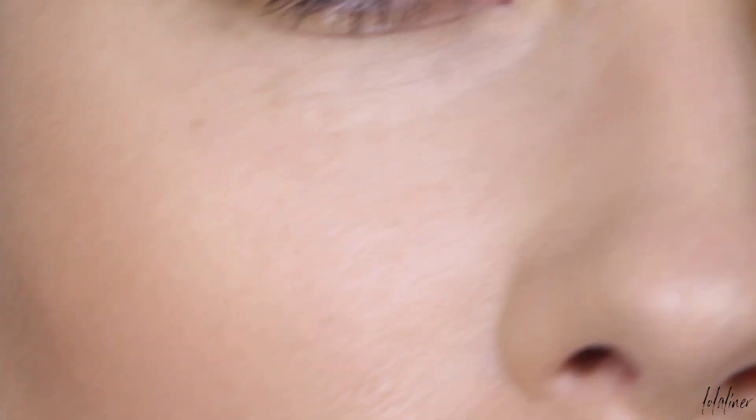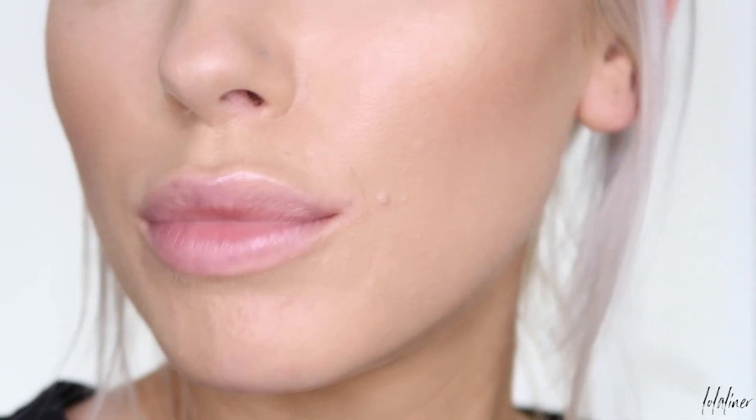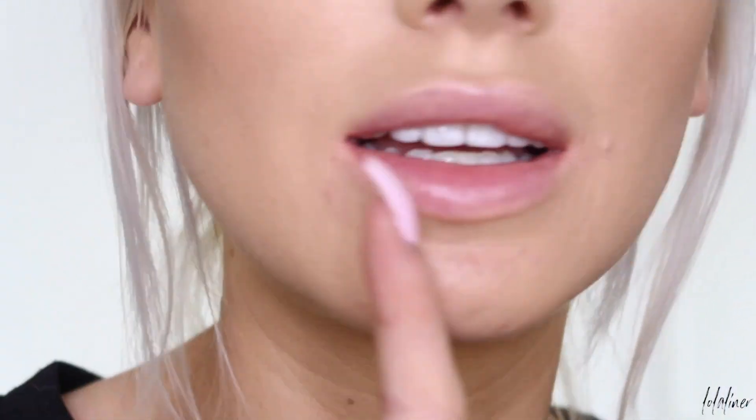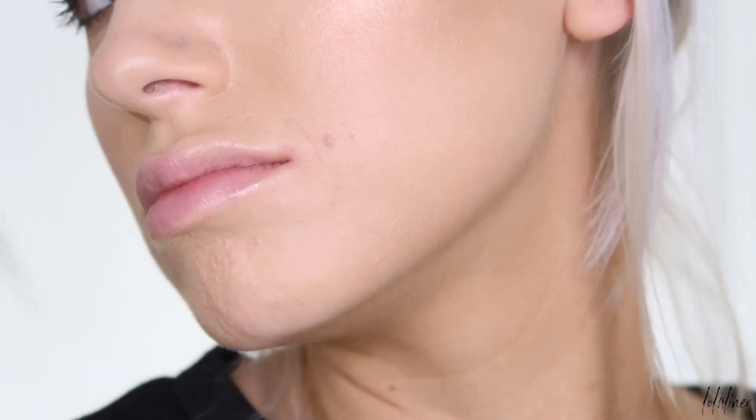The foundation itself stayed on really, really nicely. You can see it hasn't really separated — there's a little smile line here, but that happens with every foundation. Overall I think it looks pretty good. The redness does usually come through anyway, but overall it looks good. Usually my foundation wears off around this area, but I think it looks okay. And it didn't oxidise, which is great — I'm very happy about that. So this, for me, is a win. I really, really like it. It works really well for my drier skin type and I think you'll be seeing this a lot more on my channel.